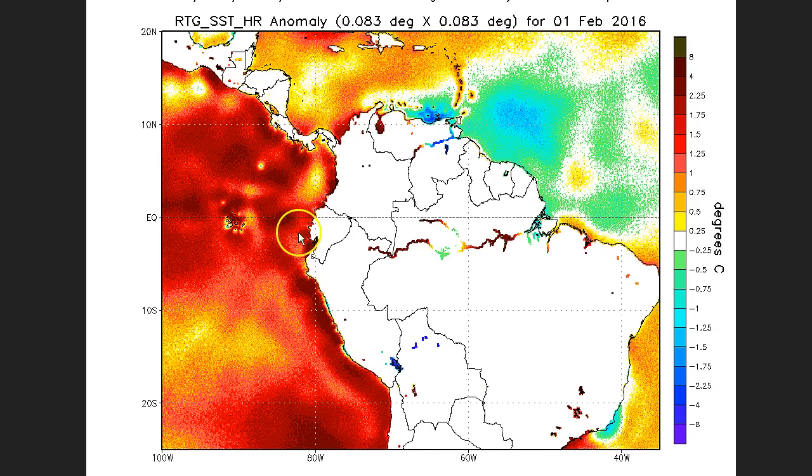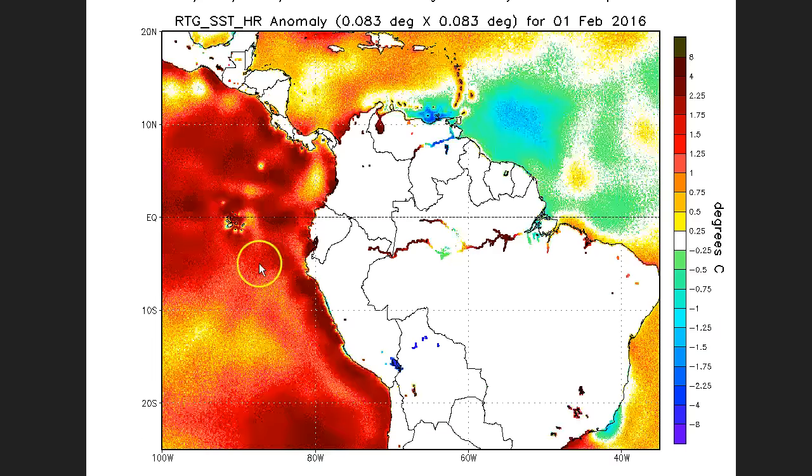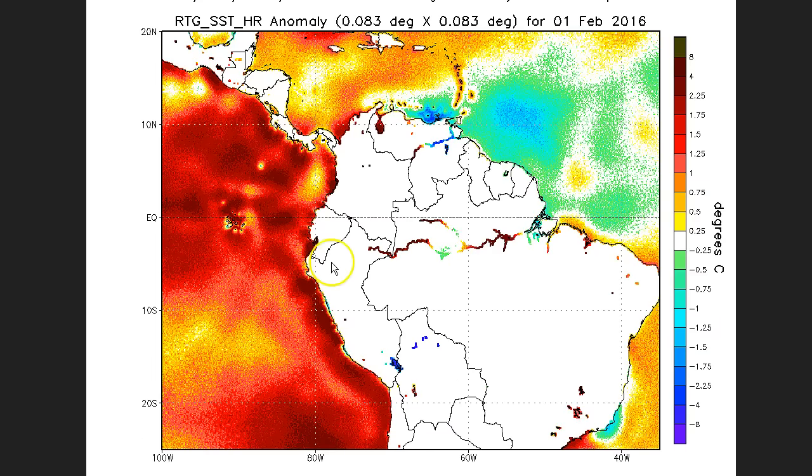Going sector by sector — here is the Nino 1.2 region, between the Galapagos and Ecuador. You'd normally expect a lot of warm water here if this was a real classic El Niño, but as of February 1st, pretty much not a whole lot going on. One little pocket of 2.25-degree anomalies — most of the temperature is in about the one-and-a-half-degree range. Going back a week, that pattern is just getting weaker. The reality is this has been going on for months — Nino 1.2 is not in play in this El Niño.